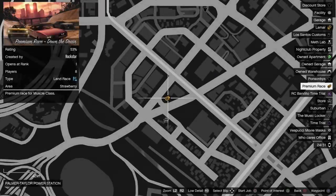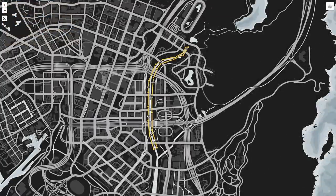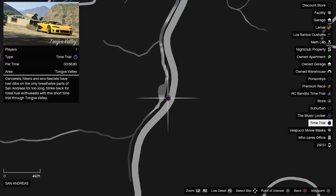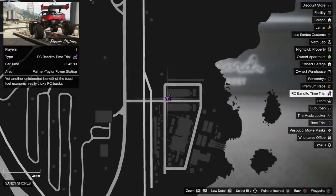The premium race this week is Down the Drain, which is an old style lap race in the city for the Muscle class. The Yosemite and Clique will be the top dogs here, with the Pisswasser Dominator and Sabre Turbo Custom at least not being too far behind. Also the regular time trial this week is Tongva Valley, with the RC time trial being Power Station.